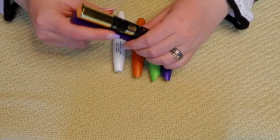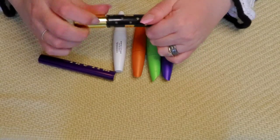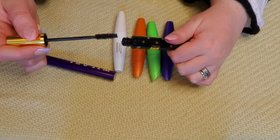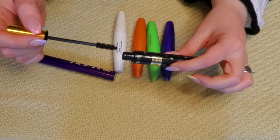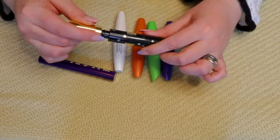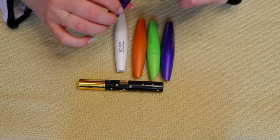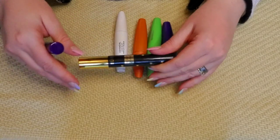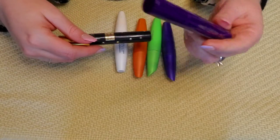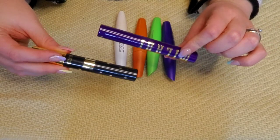These two actually go together — this is the Lash Primer and this is the Milani Highly Rated Mascara. I probably wore this twice — it's still like a full tube of mascara. I kind of want to try the primer, but the mascara is looking a little chunky in the tube and that tends to not be my favorite. So I think I'm going to keep the primer to try out and get rid of the mascara.